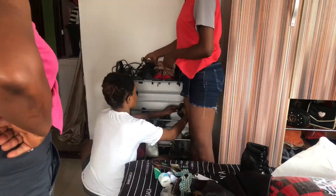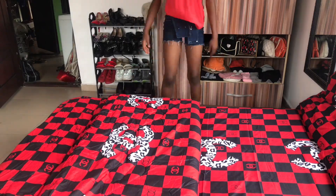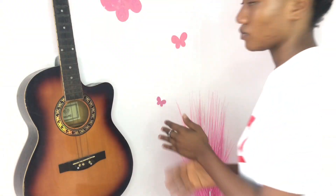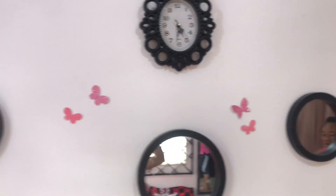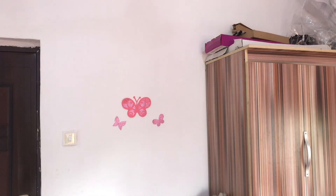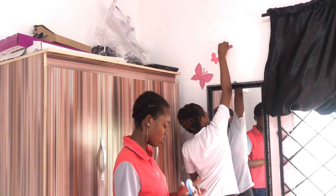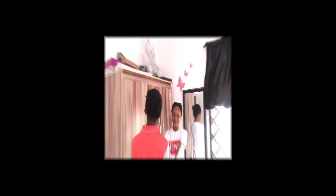We looked for all our shoes that we'd scattered around the house, arranged everything, then spread our bed — look at how pretty it looks! We have black curtains, and then we brought out our stickers because we needed a touch of girly stuff in our room. We added them everywhere strategically. Everything was looking really defined, and that's it — bye!